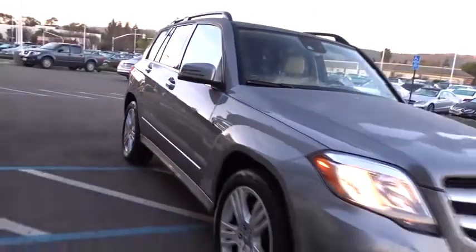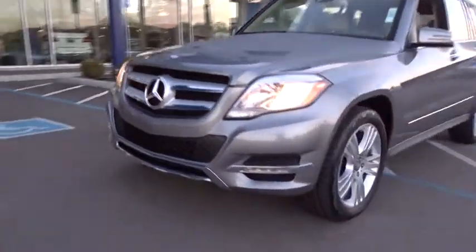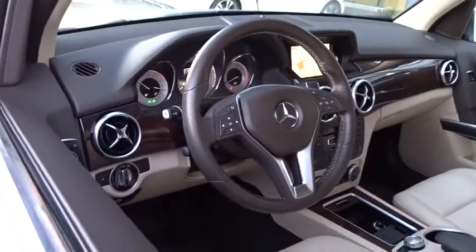Stability control, power passenger seat, anti-lock braking system, steering wheel audio controls, traction control, all-wheel drive, keyless entry, Bluetooth, leather-wrapped steering wheel, adjustable steering wheel, power steering.